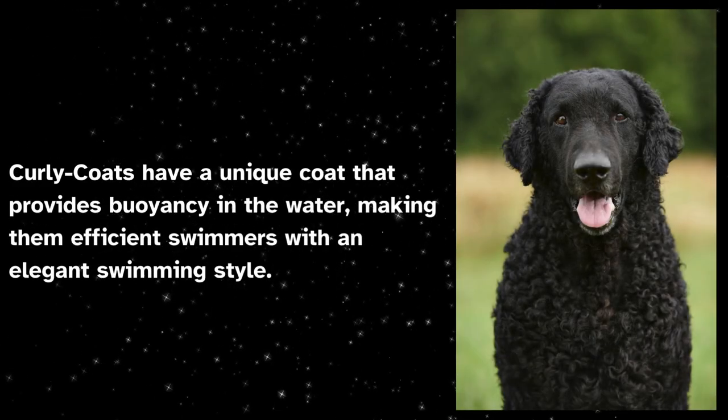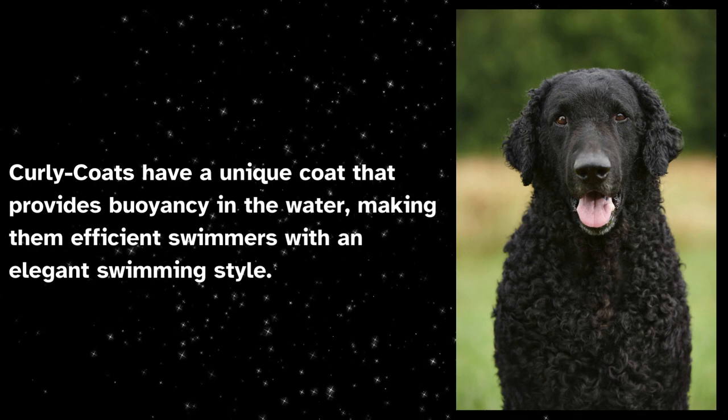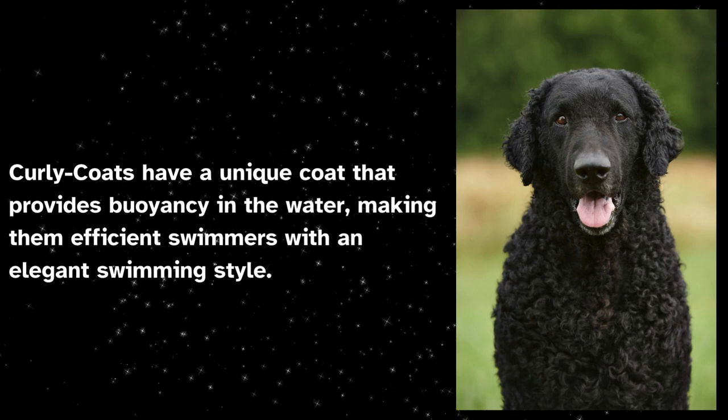Curly coats have a unique coat that provides buoyancy in the water, making them efficient swimmers with an elegant swimming style.